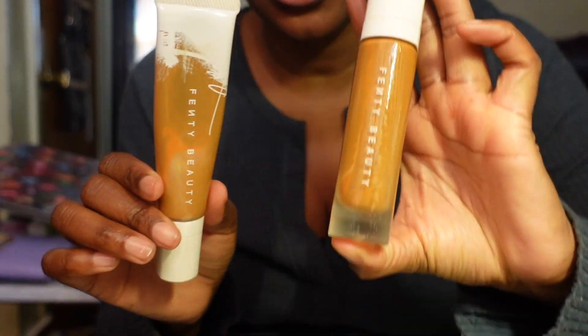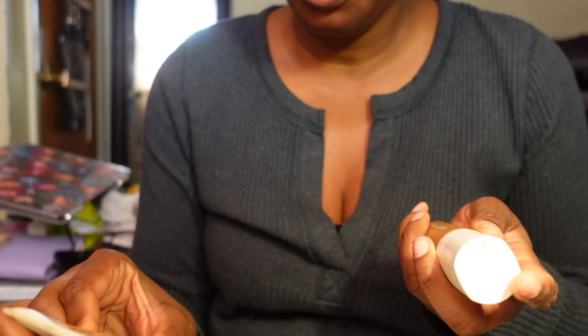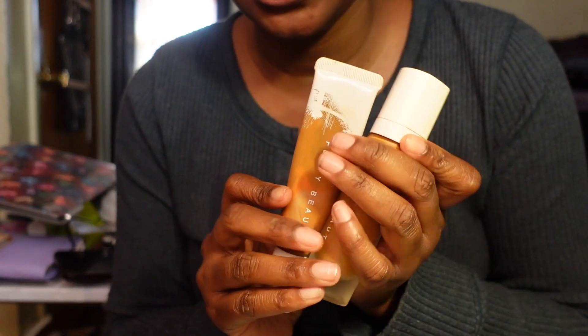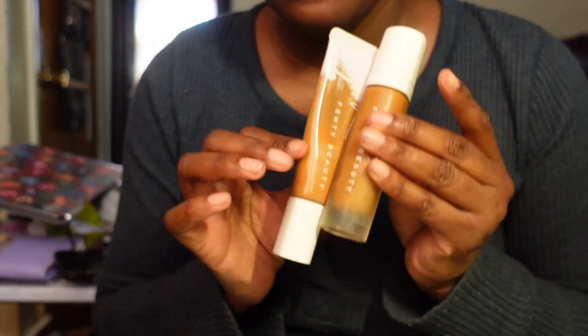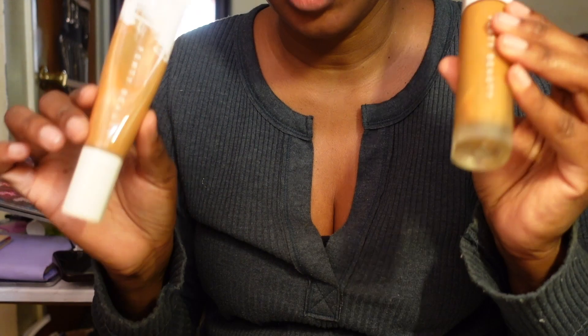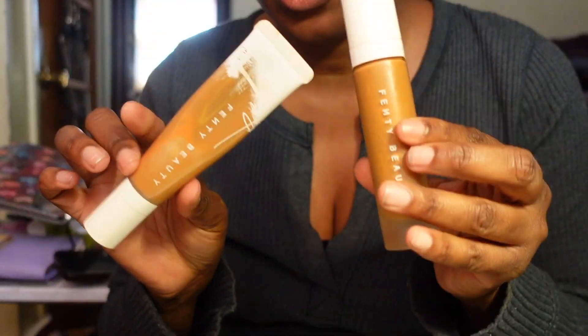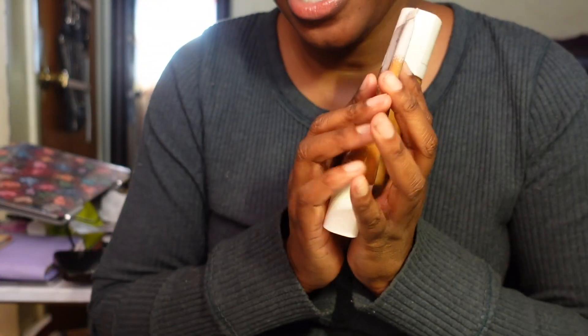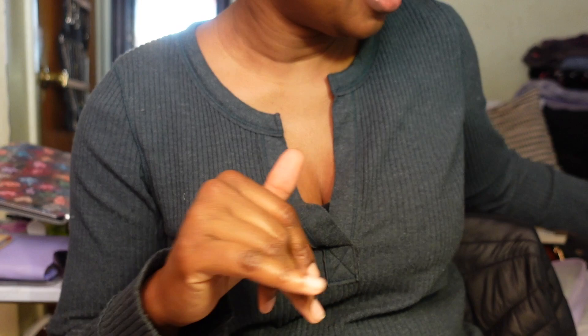The last two foundations are both Fenty Beauty. The very first - the Pro Filter Soft Matte Long Wear Foundation in shade 420, and the Fenty Beauty Pro Filter Hydrating Long Wear Foundation also in shade 420. I love both and like to mix them together for the perfect finish. Both on their own are really beautiful. I'll need to repurchase both at some point as I'm running low, but for now I'm keeping them both.